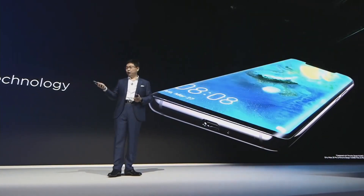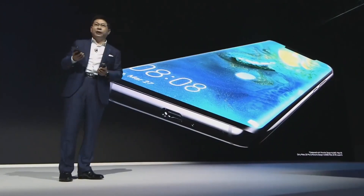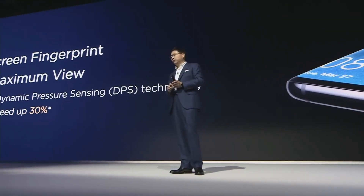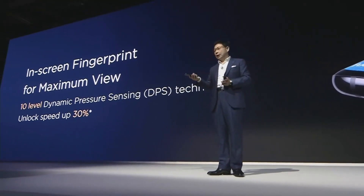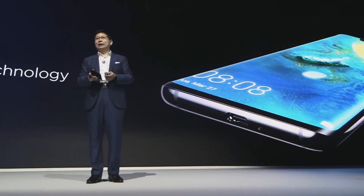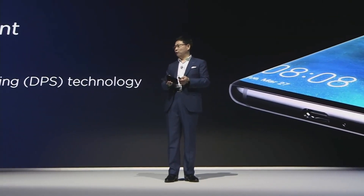We're using the in-screen fingerprint on the Mate 20 Pro. This introduces K10 level of dynamic pressure sensing. With this dynamic pressure sensing, we can avoid the mis-press of the unlock of the phone. Also, unlock speed is increased 30% compared with the last generation. So with this in-screen fingerprint, you can fully use this screen and get the maximum view.